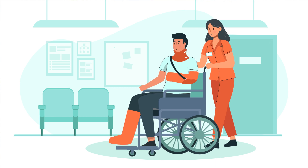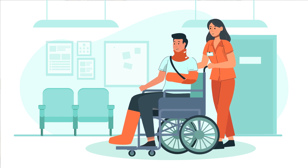Long-term care is any service that includes medical and non-medical care provided to those who are unable to perform basic activities. These activities can include things such as dressing and bathing. There are a wide variety of support services that fall under the LTC category.